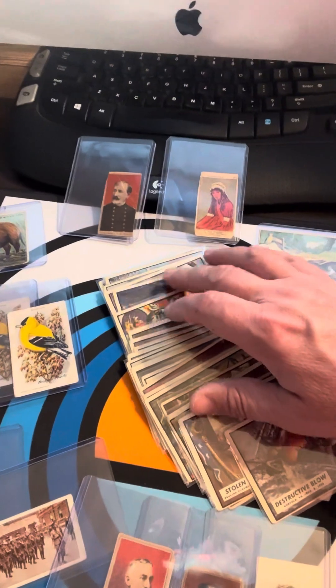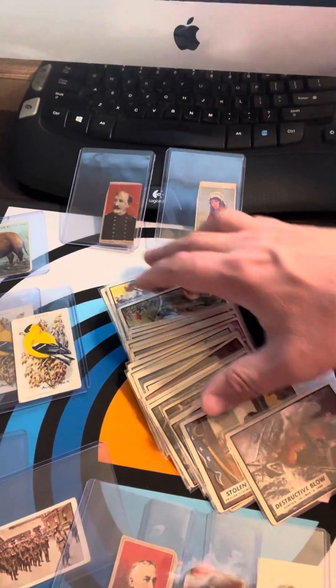I looked these up and they're not overly rare necessarily, but they've got some decent value. I'm going to probably be listing some of those on eBay as I find them, because these take a little bit more research than your average card.